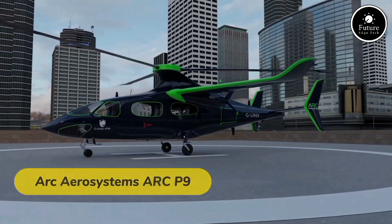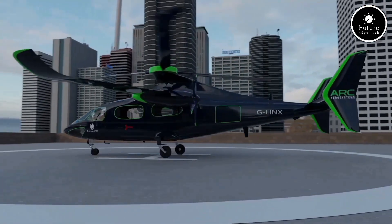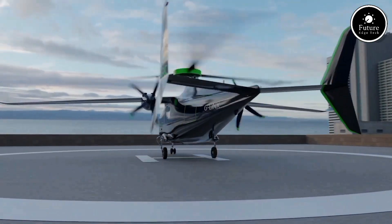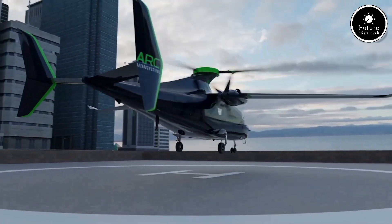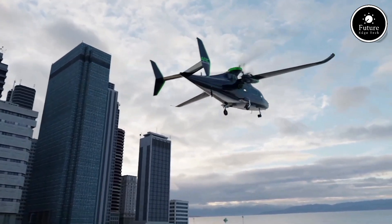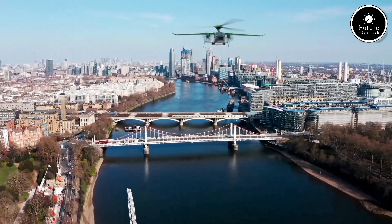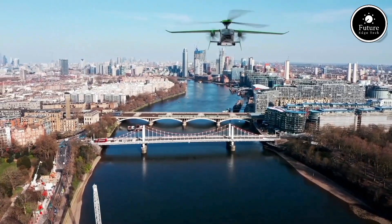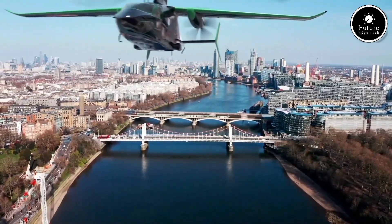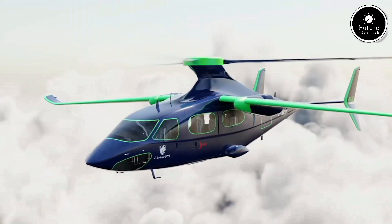The Arc AeroSystems Arc P9 is a revolutionary personal air mobility solution designed to transform urban transportation, featuring a sleek and futuristic design. The Arc P9 is an electric vertical takeoff and landing vehicle, or eVTOL, tailored for both efficiency and sustainability. Powered by advanced electric propulsion systems, it offers a top speed of 120 miles per hour and a range of up to 60 miles on a single charge. With its compact footprint, it's ideal for navigating crowded cities.